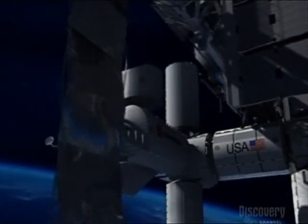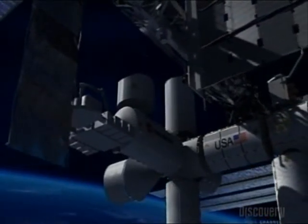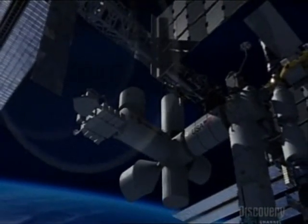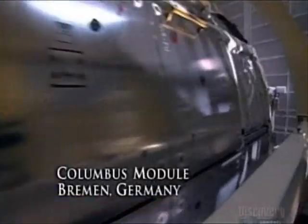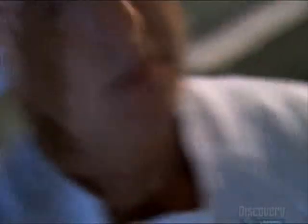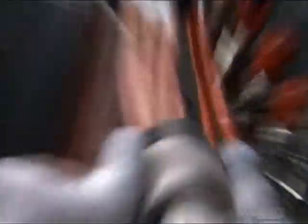And if all goes well, then this too is where the Columbus module will call home. In Germany, discussions continue over the American and European size discrepancies that are causing delays to Columbus's completion.